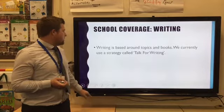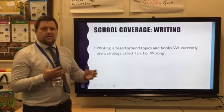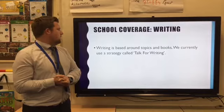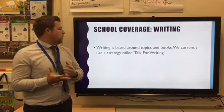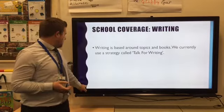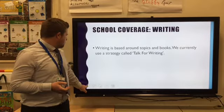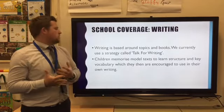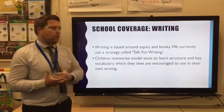In writing, our approach is based around Talk for Writing — a strategy that's very popular throughout schools in the UK. We base our writing around topics and books, some high quality texts within our year groups. Children memorise model text to learn a structure and key vocabulary, which they are then encouraged to use within their own writing.